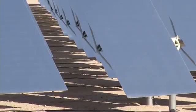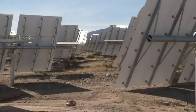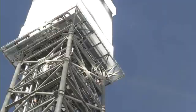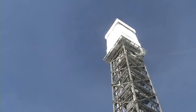So why take up so much space to harvest solar when you can just slap one of these panels on your house? Ivanpah actually stores the energy, making it available for later use. It's a breakthrough in the green energy industry.